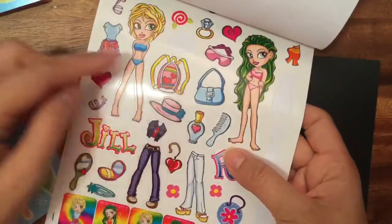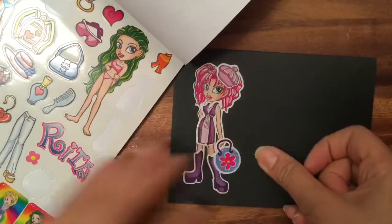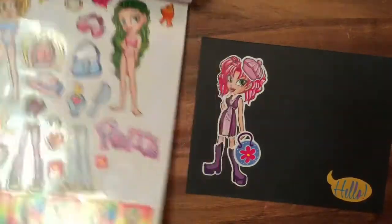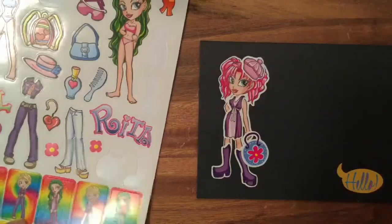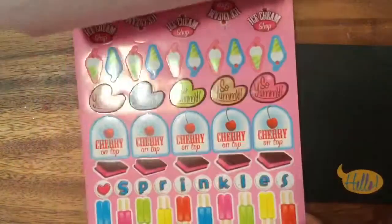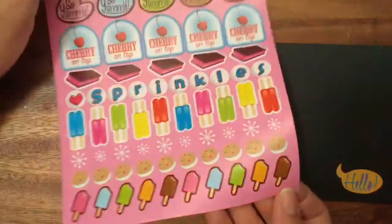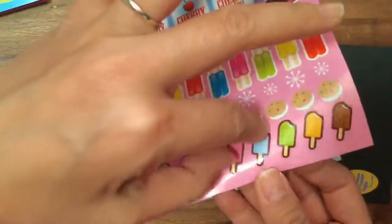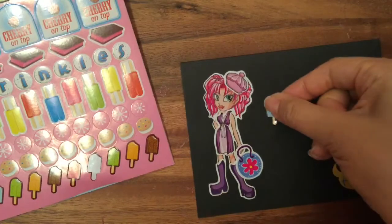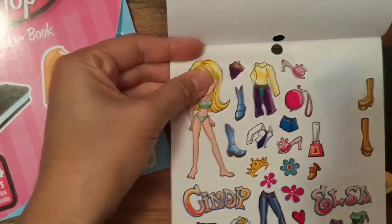Which bag should she carry? How about this little bag for Elsa? I think that's all the accessories. Now let's decorate the rest of the card with some cool little treats — let's open up the ice cream shop sticker book. How about some ice cream cones? Look at how cute these little ice cream cones are — let's do a blue one here. I think Elsa needs a friend — should we keep it consistent and put Elsa's friend Cindy next to her?